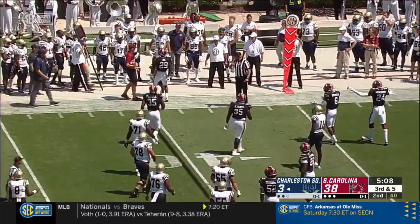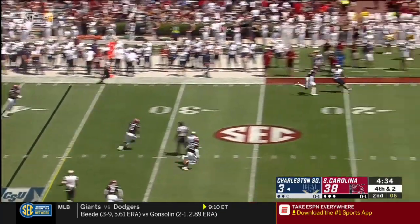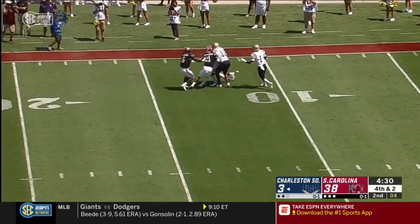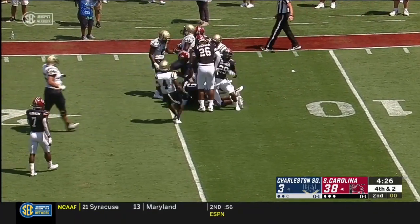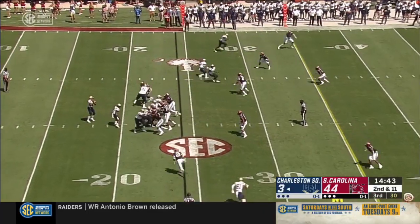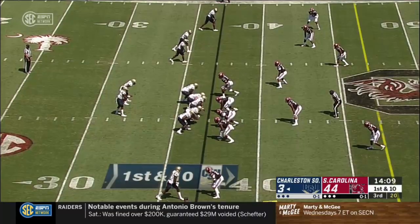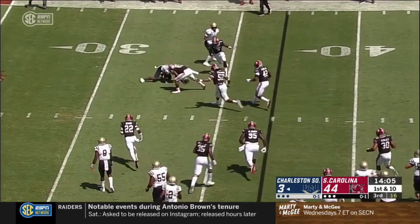Chambers — that pass is picked off. Down at 11. Chambers throws high; pass is intended for a receiver. That pass is dropped.